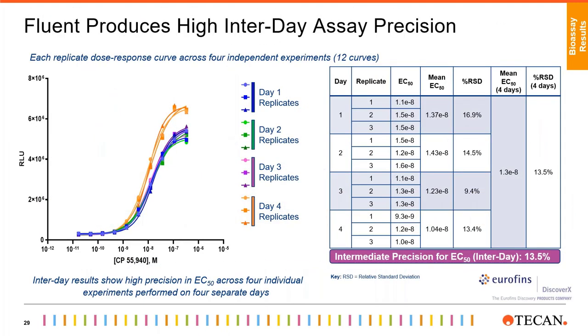We then looked in more detail at the interday assay precision achieved with the Fluent and plotted each replicate curve on the figure on the left. The relative standard deviation — also known as coefficient of variation — for the EC50s across all replicates from four independent experiments was 13.5%. Overall, this data shows that the replicates are very tight and the assay is reproducible, delivering consistent results across experiments conducted on multiple days. This sort of assay reproducibility and repeatability is critical for drug characterization and QC release programs such as drug lot release for potency and stability testing.